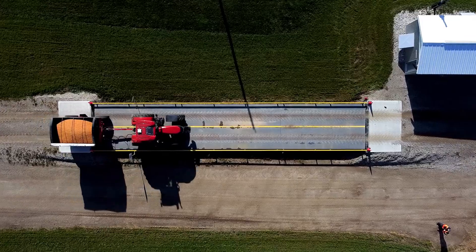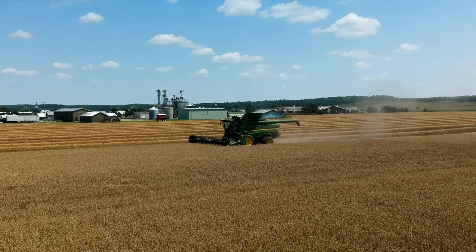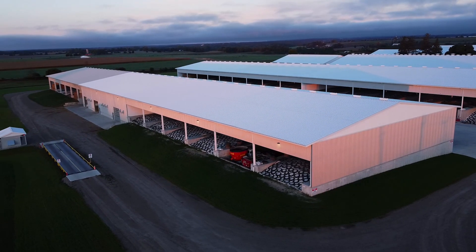Every ingredient is weighed into the Precision Feed facility. All of our forages, which are grown locally on our own land, are stored in our 27 covered bunk silos.